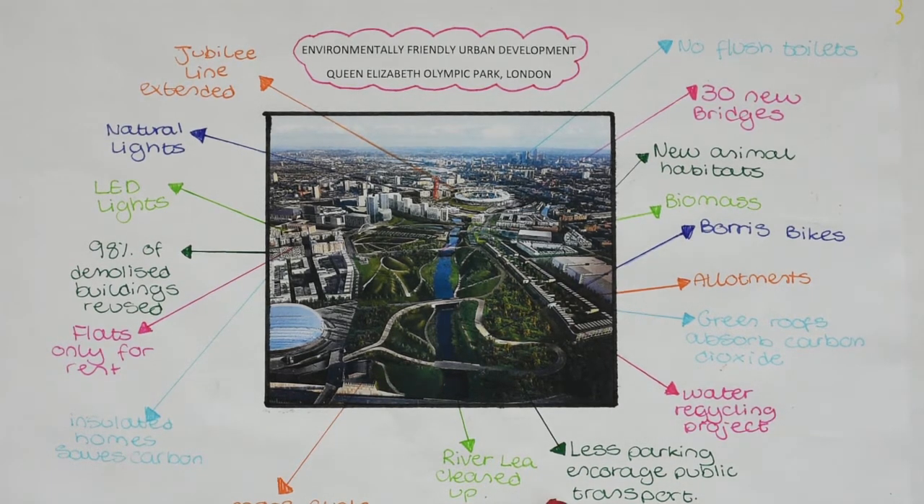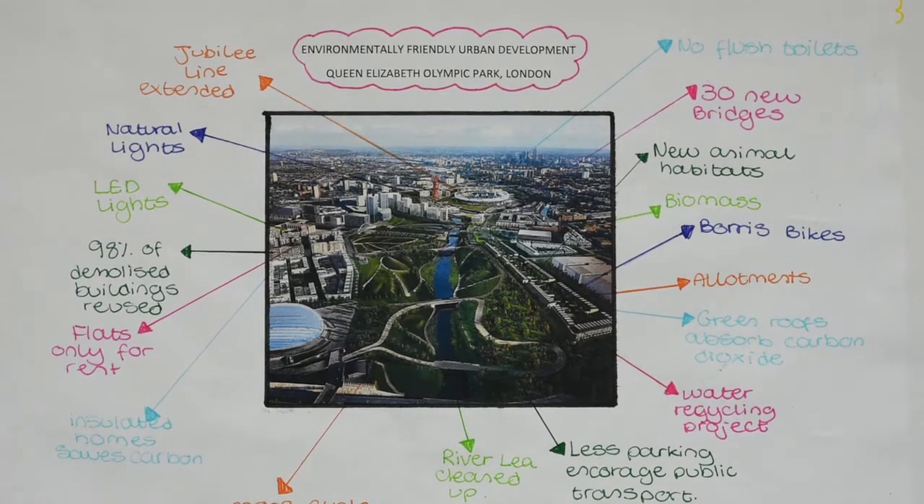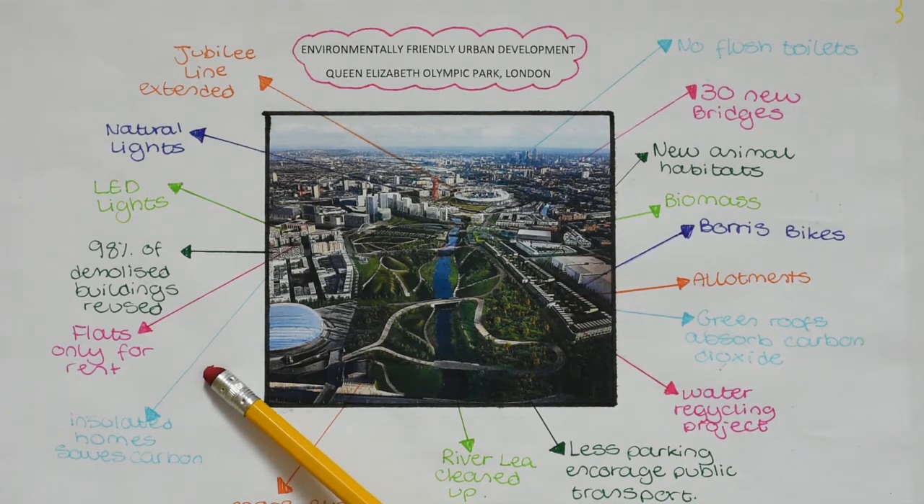6.5km of the River Lee was cleared up and 35km of new footpaths and cycle paths were introduced. All of the new homes that were built were insulated, which saves carbon. The flats that they built were made for rent only because it saves lots of money.